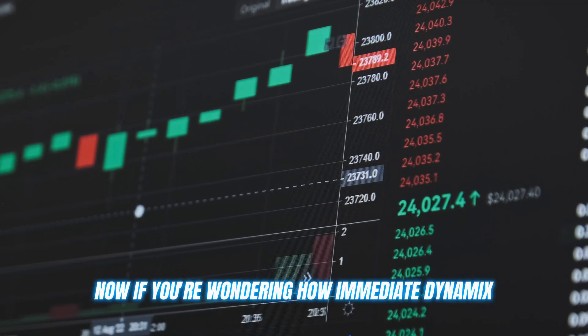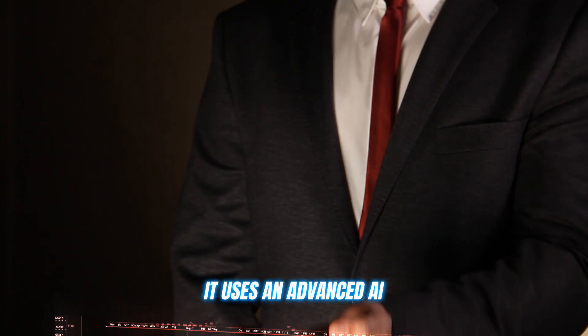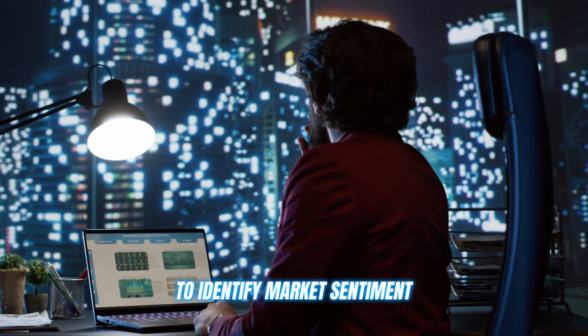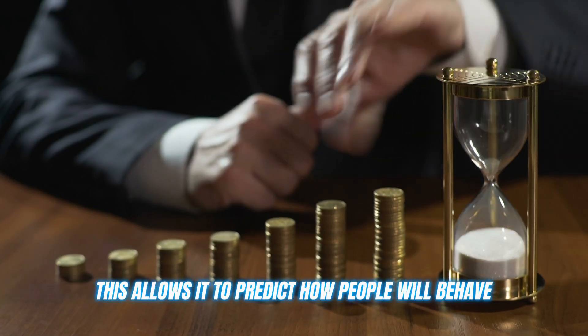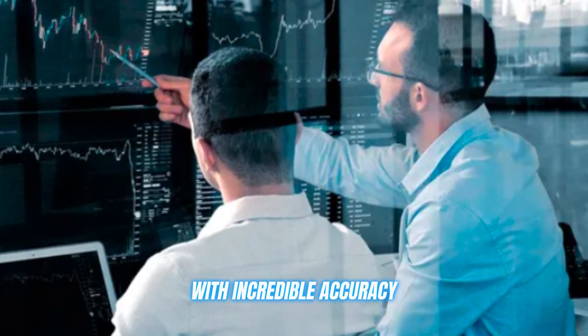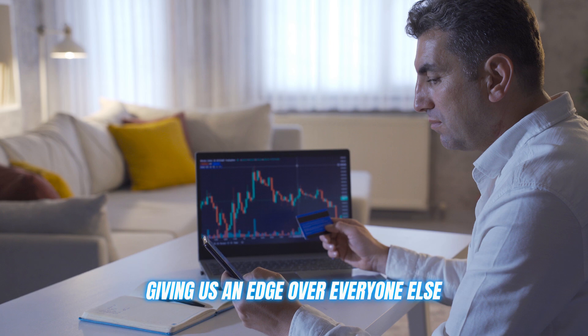If you're wondering how Immediate Dynamics makes these predictions, it uses an advanced AI algorithm that pulls data from multiple exchanges to identify market sentiment. This allows it to predict how people will behave and how the market will move with incredible accuracy, giving us an edge over everyone else.